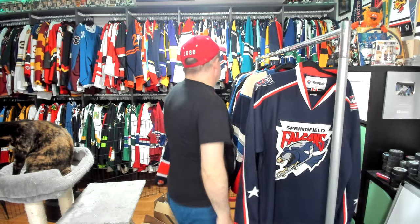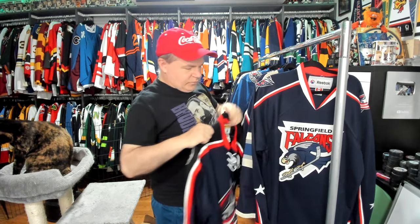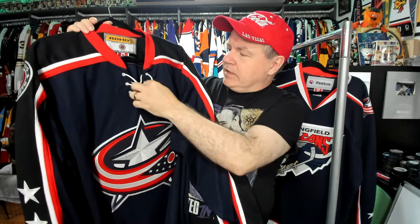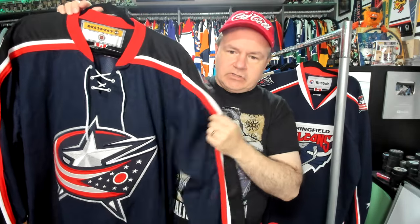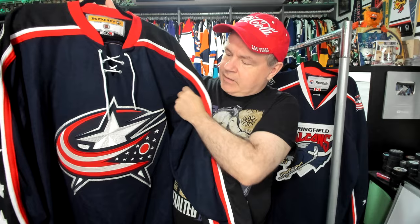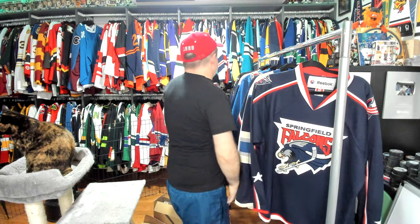I wasn't really keen on getting Columbus through most of the time they've been around, but they did have a third jersey I liked quite a bit. When this third jersey came out, I thought it was one of the best looking jerseys in the league. It did not qualify for the top 100 that I just did, but this is a very nice jersey in and of itself. It really does look like the reverse retro. I was very happy to find this one used on eBay. Secondhand jerseys are absolutely the best way to go right now about getting the old ones because they aren't making them anymore.